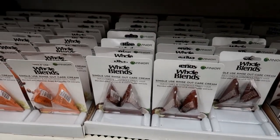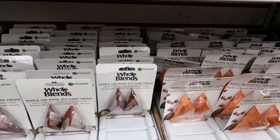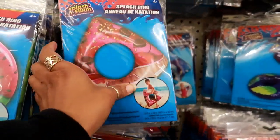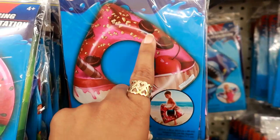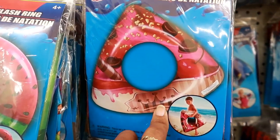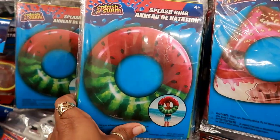They just restocked these because besides the first ones I showed you, they have all of these. They got some really cute splash rings — this one has a cherry on it, it looks like chocolate with some sprinkles. I think it's supposed to be a milkshake. There's a straw — I thought that was really cute. They also have a watermelon.